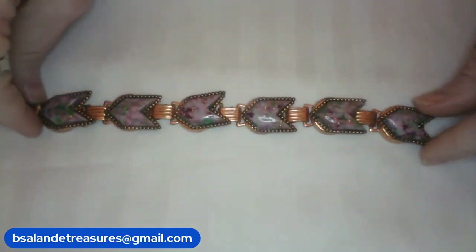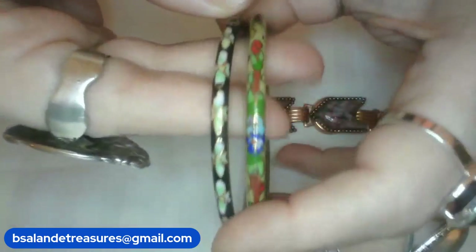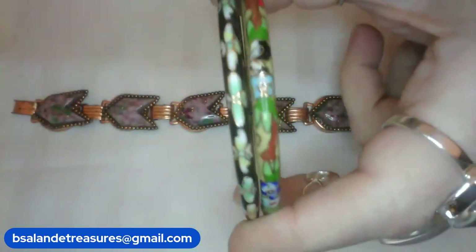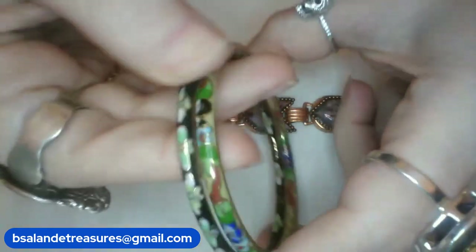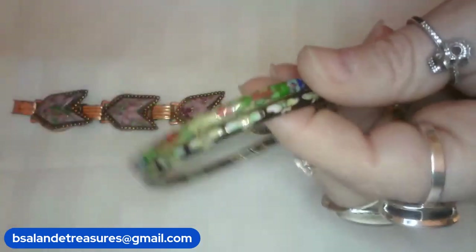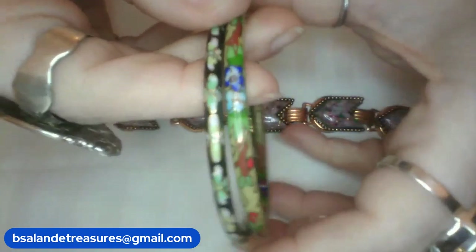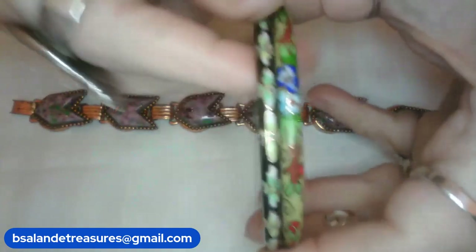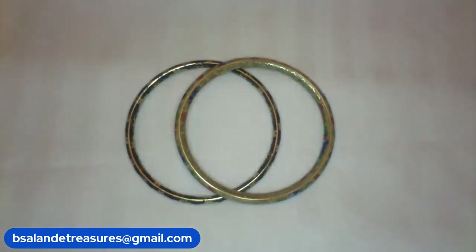For the third of the set, I have some cloisonné bangle bracelets — a set of two, about seven and a half inches. We're going to do $18 buy-it-now for both — you get both of them! I do have other colors: light blue, dark blue, and white, for the same price. Just let me know. This is item O, $18 buy-it-now. Gorgeous cloisonné!